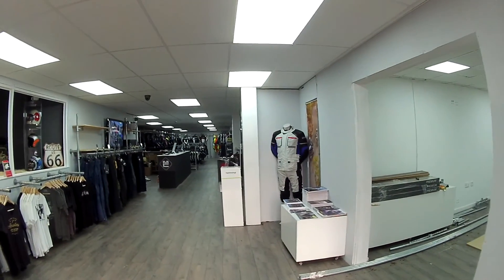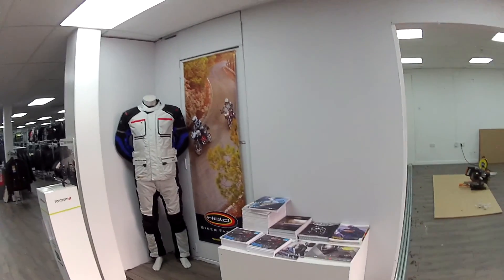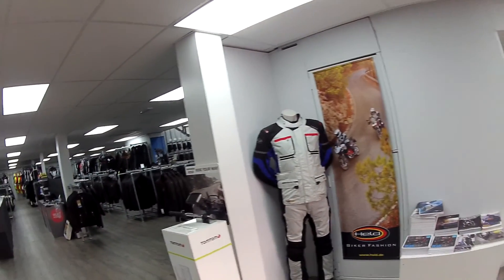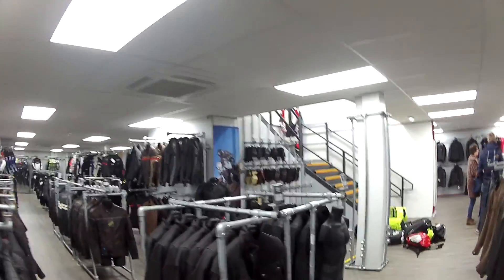Look at this people — we've got mannequins and stuff now. There's a Held mannequin there, a bit of a backdrop. Look over there, more Held stuff. They're learning right — loads of gloves, people having a chat. Look over here, retro gloves.